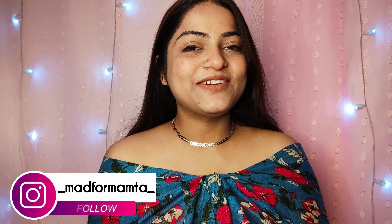Hi everyone, it's Mamta here. Welcome and welcome back to our YouTube channel Mad for Mamta. I hope you all are doing well. What if I told you that I have found the ultimate solution for acne-prone skin — blackheads, whiteheads, clogged pores, breakouts, and other skin problems? I'm always looking for the perfect product that not only tackles my acne and breakouts but also clears my pores and betters my skin.